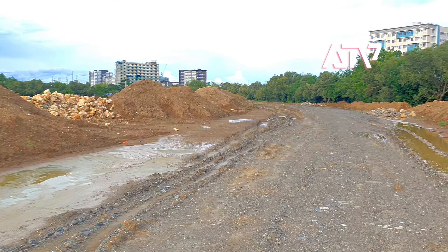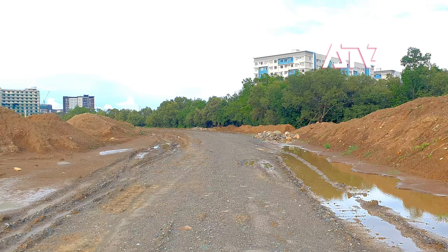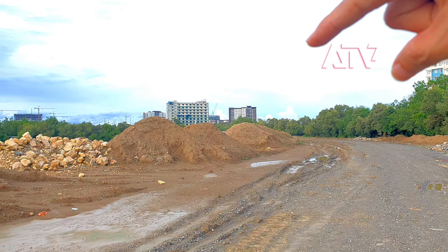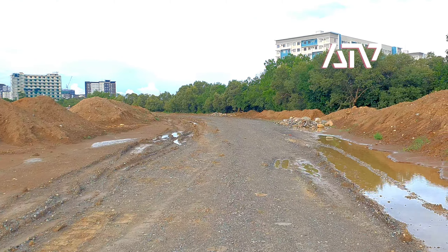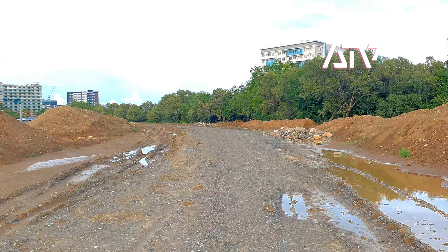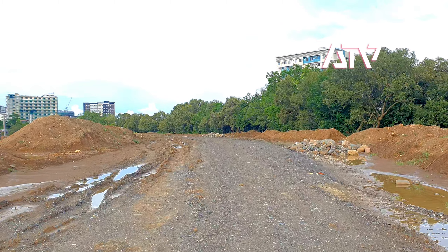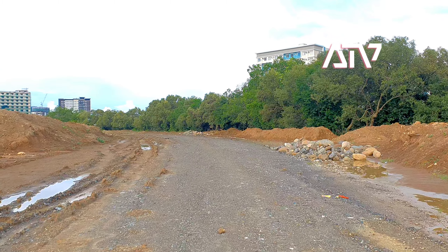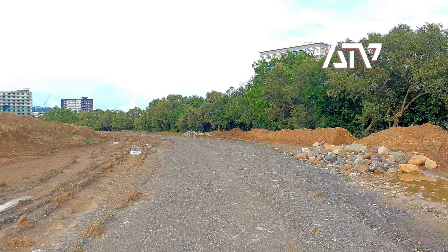Currently, I would estimate that if there are fewer rains in the coming months, it would be faster in piling up the new sand, gravel, and rocks over here so that they could lay out the cement already. I would estimate this is maybe at least six months more.